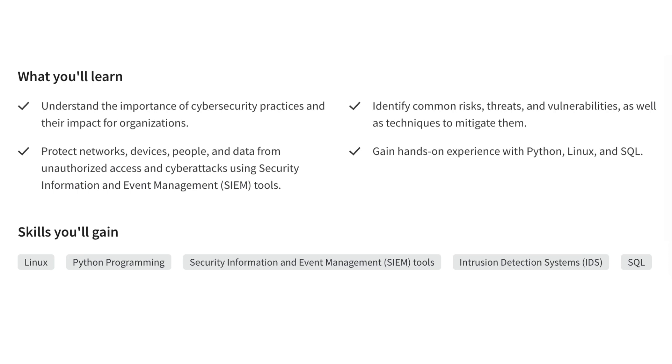With this certification, you'll be well-positioned for an entry-level job in cybersecurity. The Google Cybersecurity course on Coursera is a great way to learn the skills you need to start a career in this exciting field.